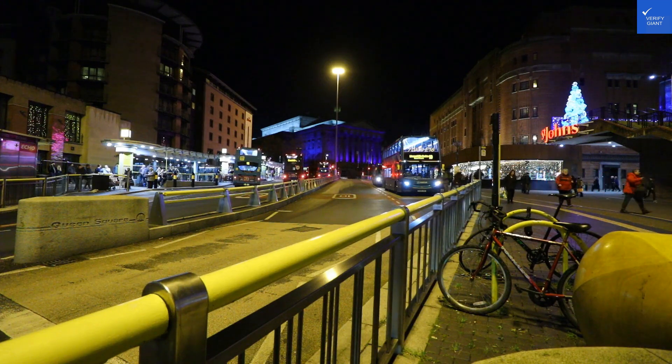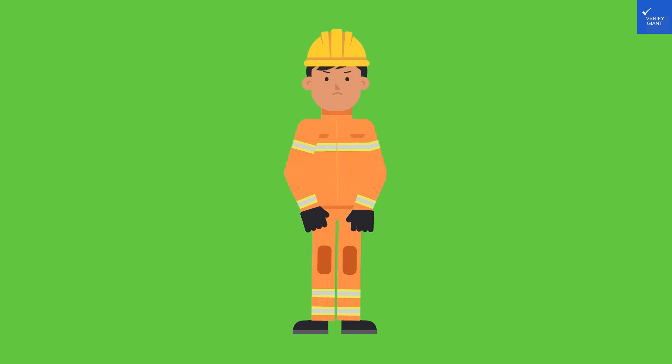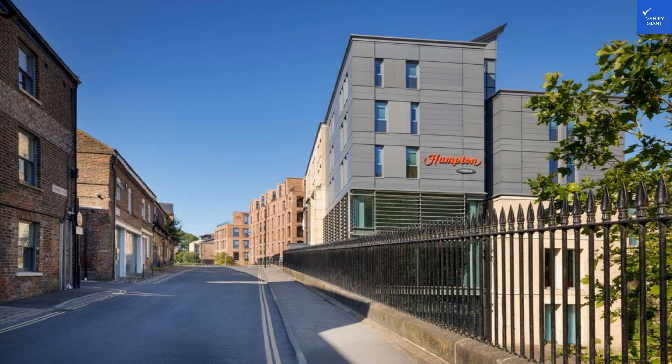Room quality: modern and tidy, with comfy beds. However, the walls may be thinner than the hotel's budget for soundproofing. I'd give room quality a solid 7 out of 10.